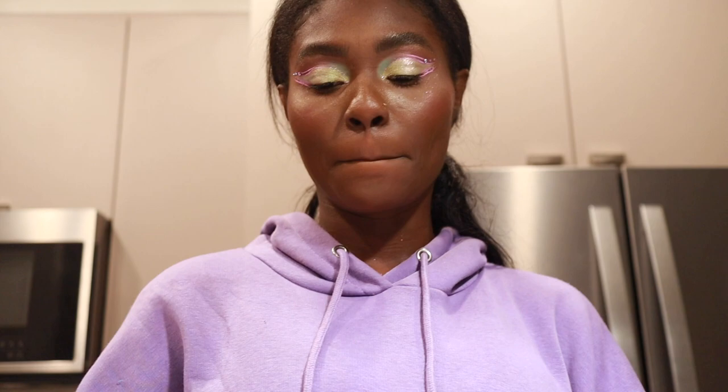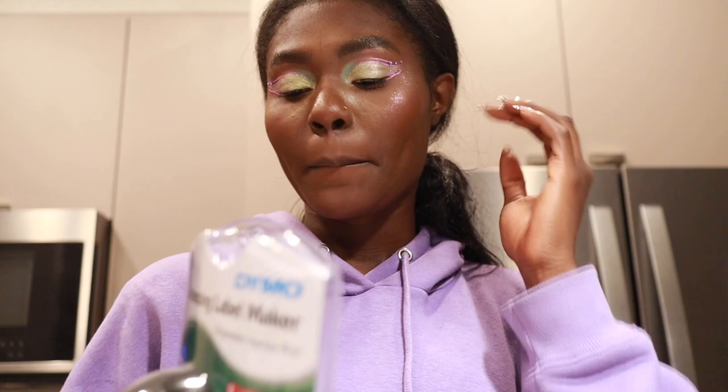I got an embossing label maker. I got another one too, but I saw this one and I feel like I prefer the way these look. The other one is much easier — it might be in one of these packages and I'll show you guys the other one when we get there.